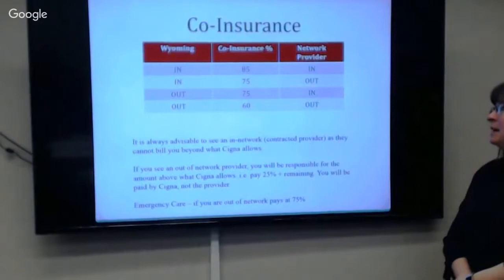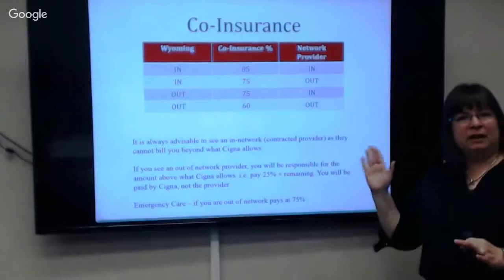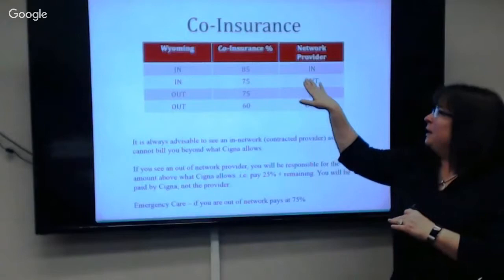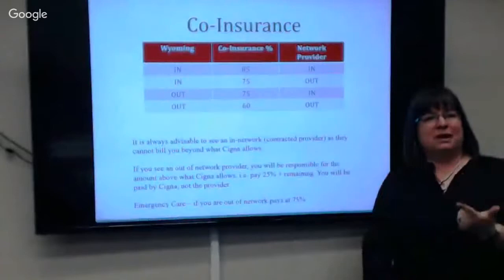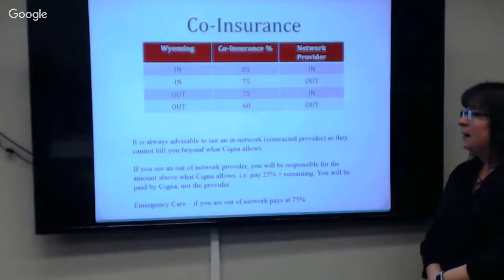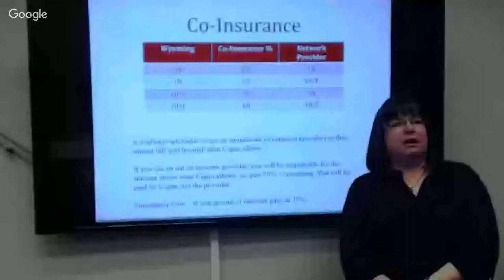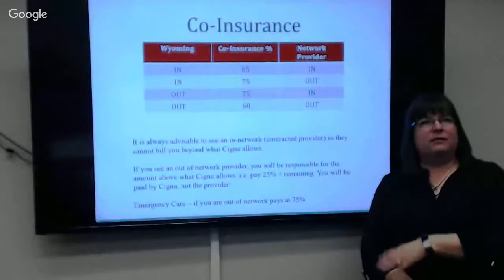Once your deductible is met, you have coinsurance. If you're in-network and in Wyoming — in and in — it pays 85%. If you're either in-network but out of Wyoming, or in Wyoming but out-of-network, it's 75%. If you're out and out — out of network and out of Wyoming — it's 60%. If you're in Idaho on vacation and it's not an emergency but needs to be treated, it's paid at 60%. It's always advisable to see an in-network doctor.